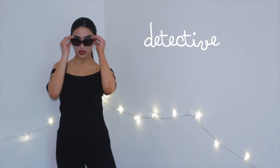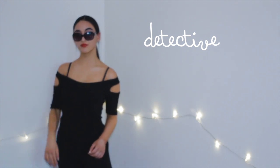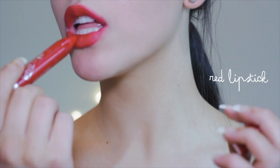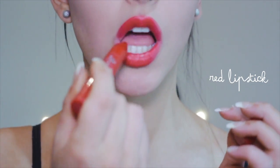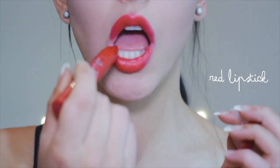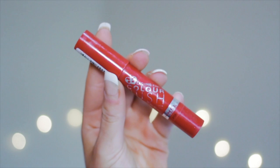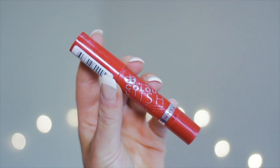So the first costume idea is a detective, and I love this one personally — I think it's one of my favourites. Even though it doesn't really look like one of those detectives you'd see on the internet if you searched up a photo of a detective. But all you're going to need for this is some red lipstick to make you look put together, because red lipstick always makes you look put together.